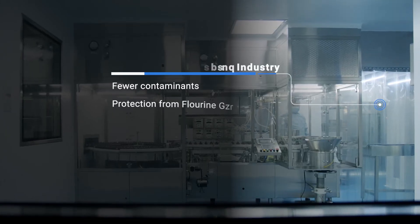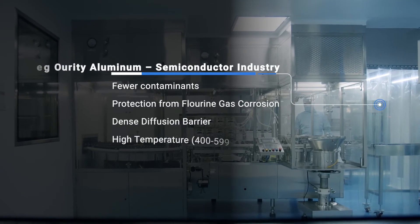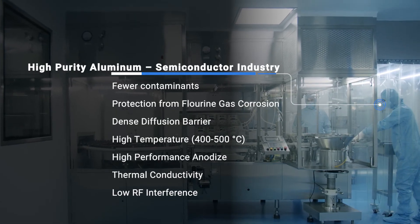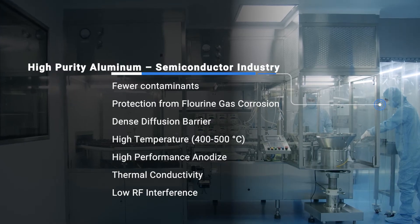What high purity aluminum does is it provides an even better corrosion resistant coating than the current anodized aluminum. So for both purity and longevity of the process components, high purity aluminum gives them an edge.